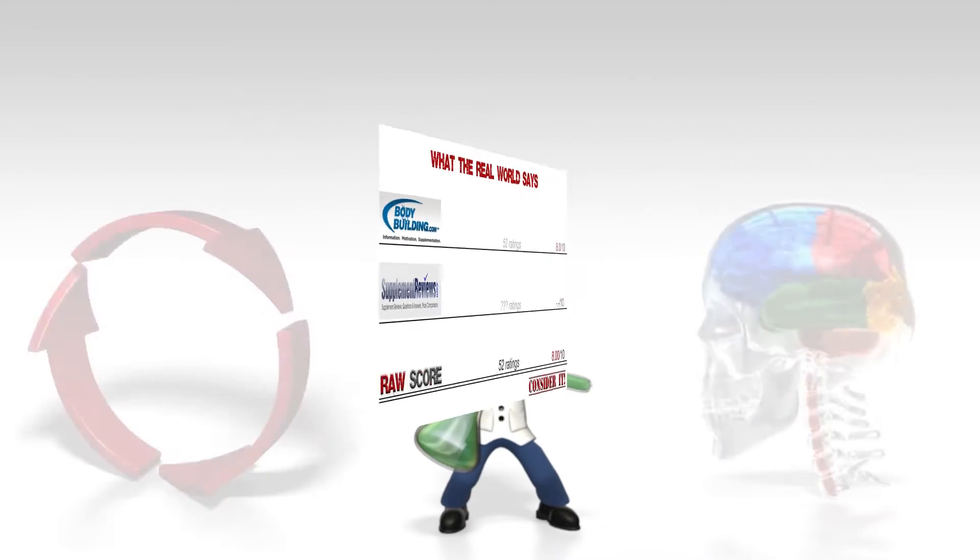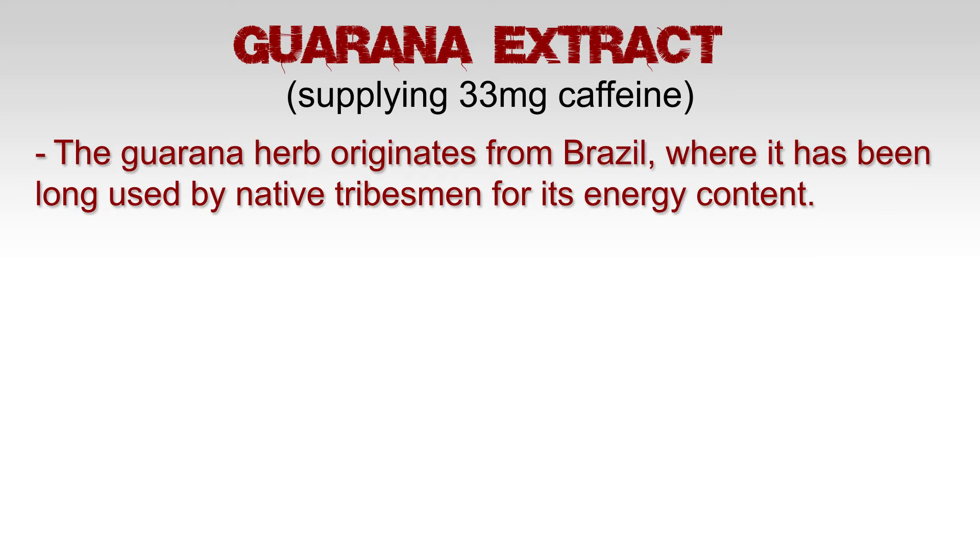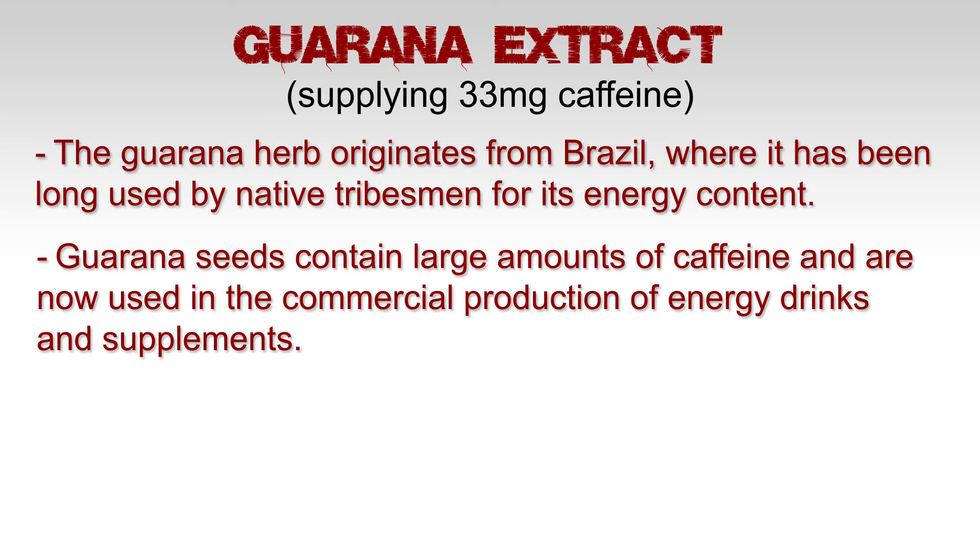To understand this better, let's look at the active ingredients. First, Guarana extract, supplying 33 milligrams of caffeine. The Guarana herb originates from Brazil, where it has long been used by native tribesmen for its energy content. Guarana seeds contain large amounts of caffeine and are now used in commercial production for energy drinks and supplements.